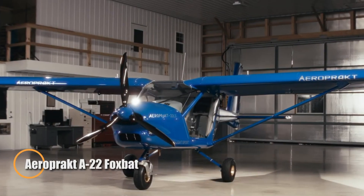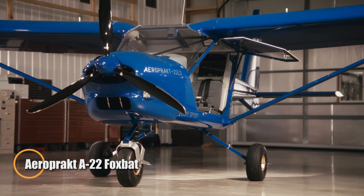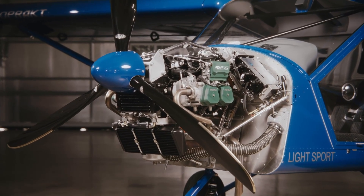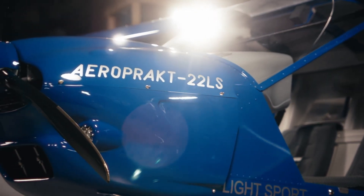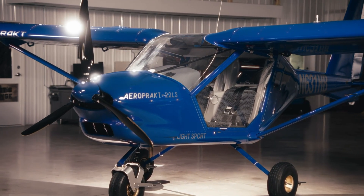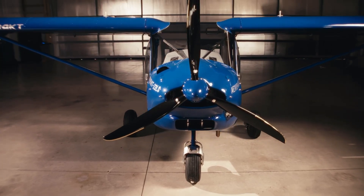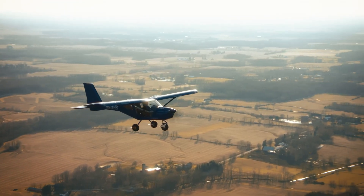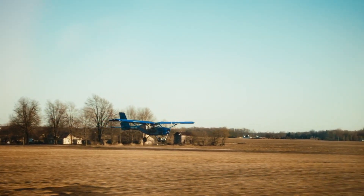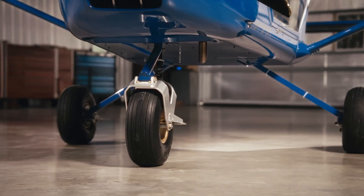The Aeroprakt A22 Foxbat is a Ukrainian-built light sport aircraft recognized worldwide for its simplicity, reliability, and short-field performance. Its high-wing design paired with large bubble doors and wide side windows provides exceptional visibility, making it a favorite for sightseeing, aerial photography, and low-and-slow adventures. Powered by a 100-horsepower Rotax 912 ULS engine, the Foxbat delivers efficient cruising with responsive handling, giving pilots confidence both in the air and on approach.